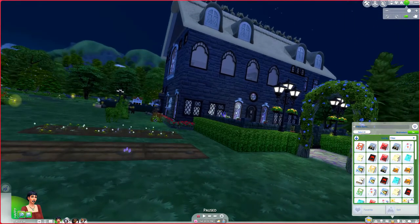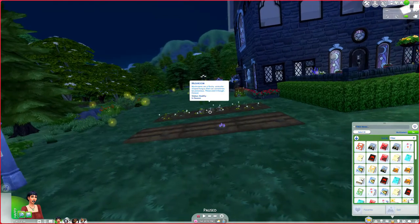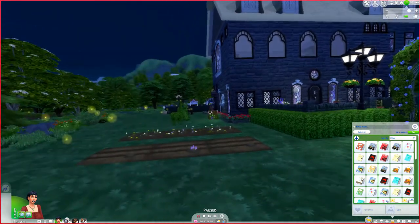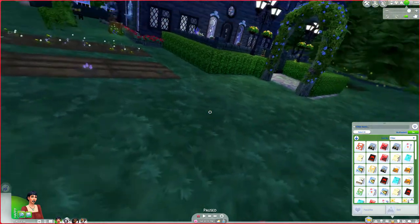Cottagecore house tour. Here's the front of it. There's my little garden, which I think I need to weed. Got some topiaries out there and the bunny stump.